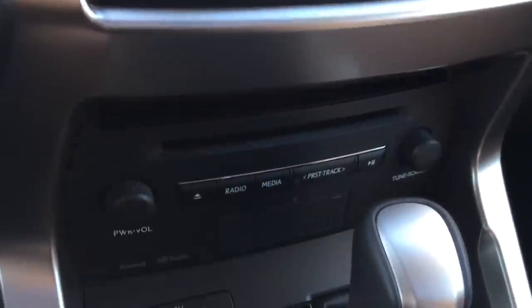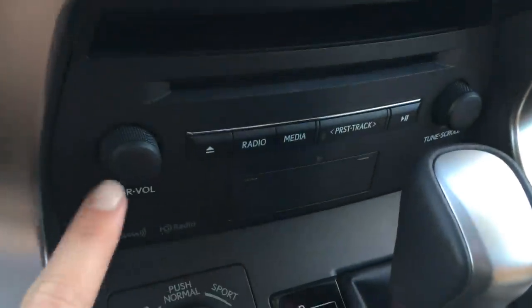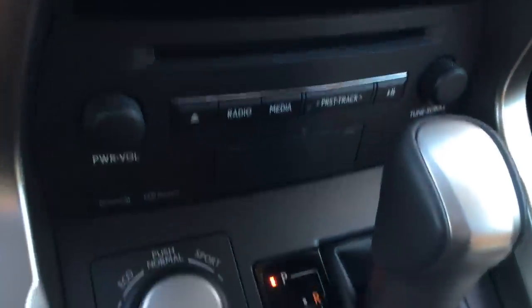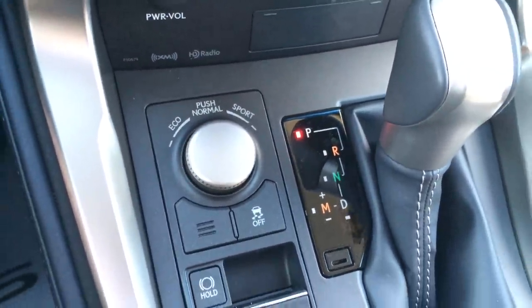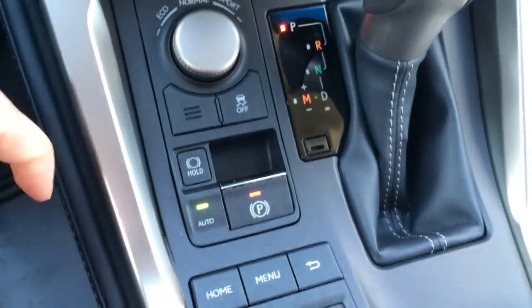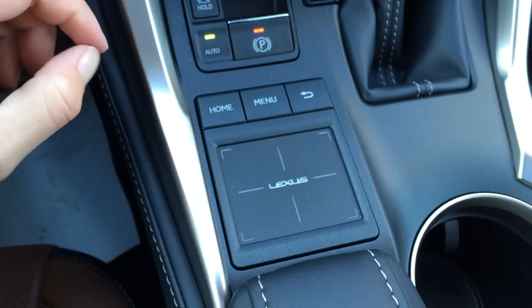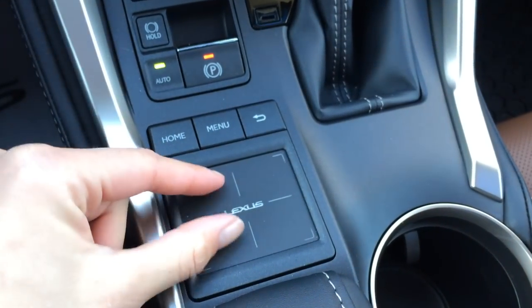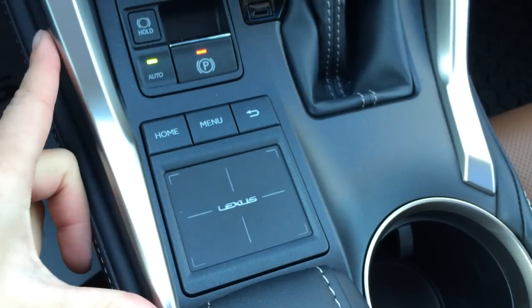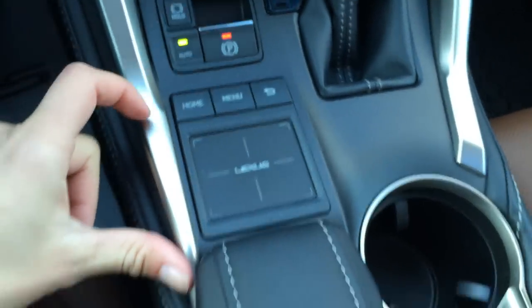You have your analog clock, audio controls here as well, and your power on and off button. Drive modes include eco, normal, and sport, traction control off switch, your park hold, electronic park brake, and the Lexus trackpad — double tapping or pressing the whole trackpad selects it, and you can zoom in and out with pinching. Home menu and back shortcut buttons.